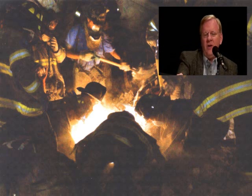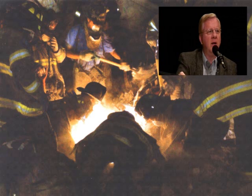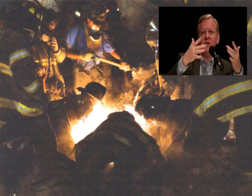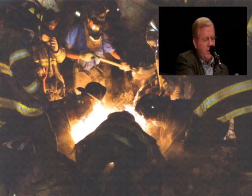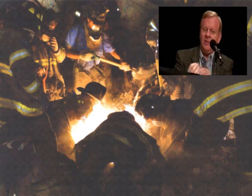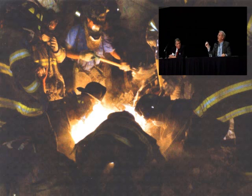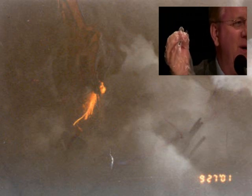I studied various aspects, and the molten metal is my first topic — it's the one that really caught my interest, and the data is just coming together. I have a sample of this previously molten metal here — just a tiny sample. This is really all we need. And by analyzing this, we determined it is not molten aluminum from the plane.